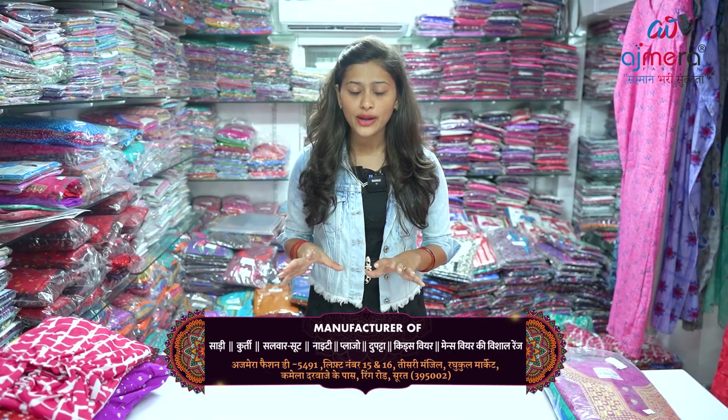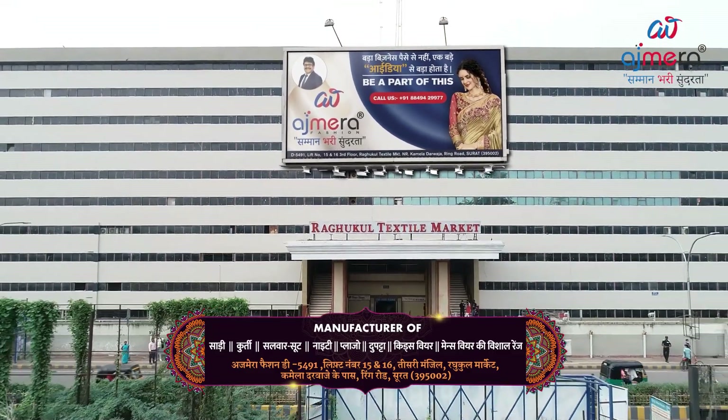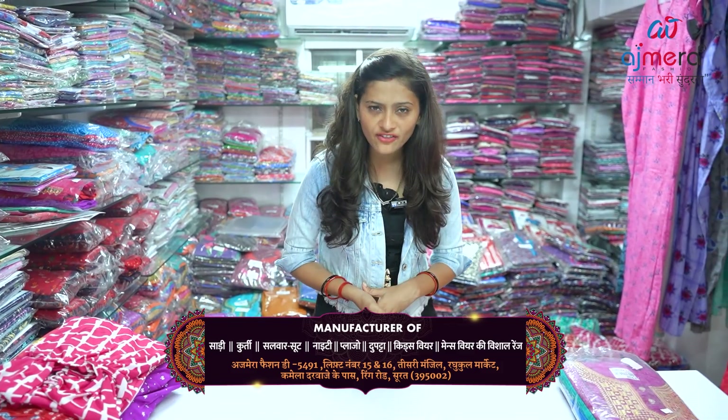You get a lot of ethnic wear, formal wear, daily wear — a lot of variety in the same way. Azmira Fashion is a one-stop destination. If you want to start your own business, this is the place for you. Please come to Azmira Fashion and start your business with us.